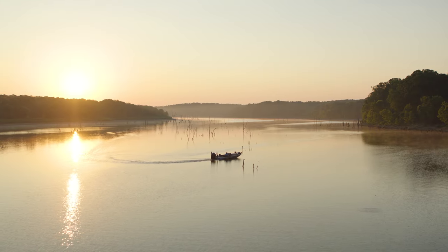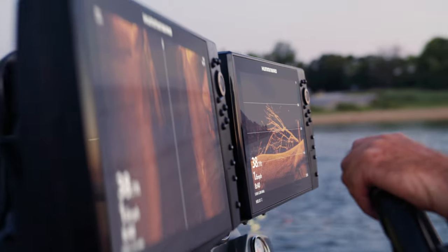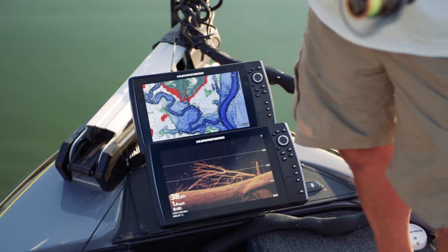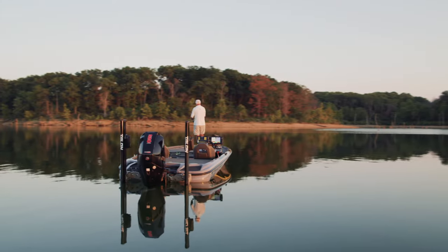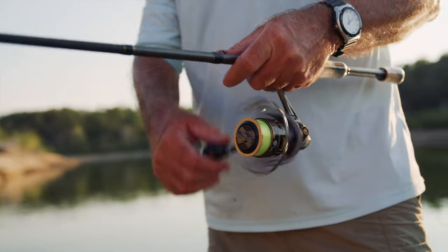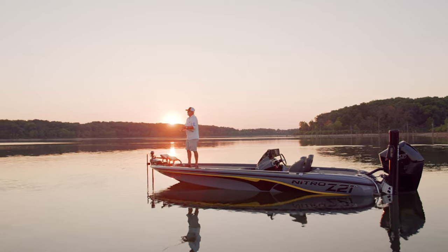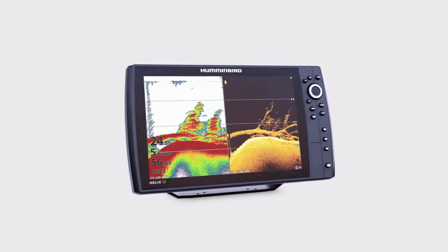Anglers have long trusted Humminbird to reveal structure and fish with crystal clarity — from side to side, down below, and all around. Mega Imaging has helped them see the water from every angle. These proven technologies belong in every serious angler's arsenal, but their returns show a history — a picture of what's already happened beneath the surface.